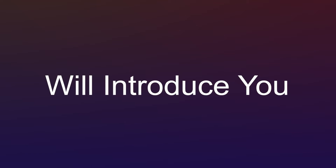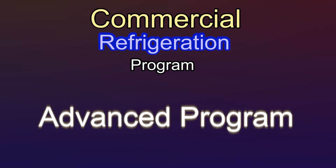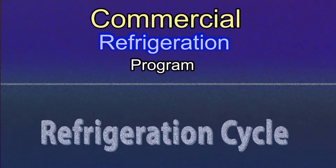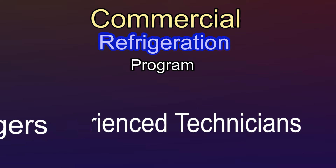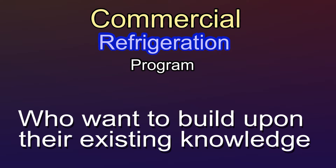Welcome! This video will introduce you to our Commercial Refrigeration Program. Before enrolling in this advanced program, students will need a solid foundation in the fundamentals of the refrigeration cycle. This program is written for experienced technicians, facilities managers, and commercial maintenance technicians who want to build on their existing knowledge.